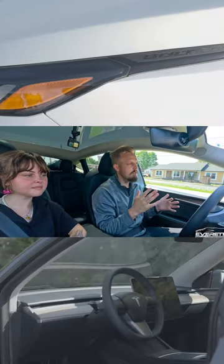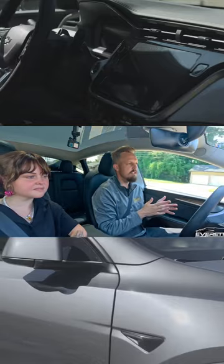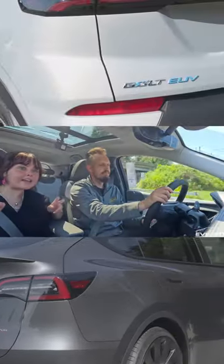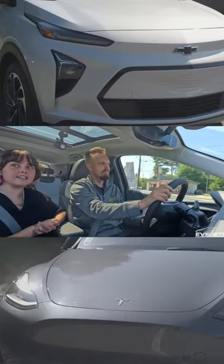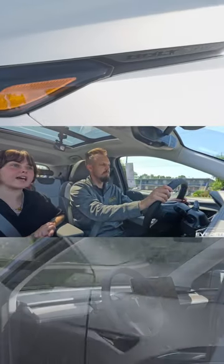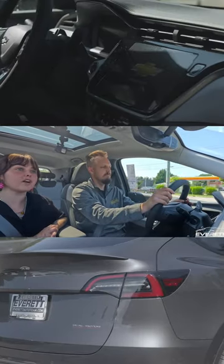We're going about 45 miles an hour. This is going to be a direct comparison to GM's Super Cruise. It's not as cool and as aesthetic as the Tesla Model Y, but I think it does have its advantages as far as price point.